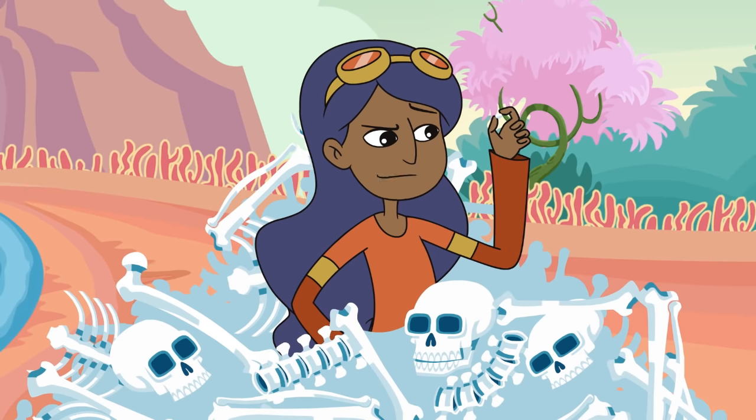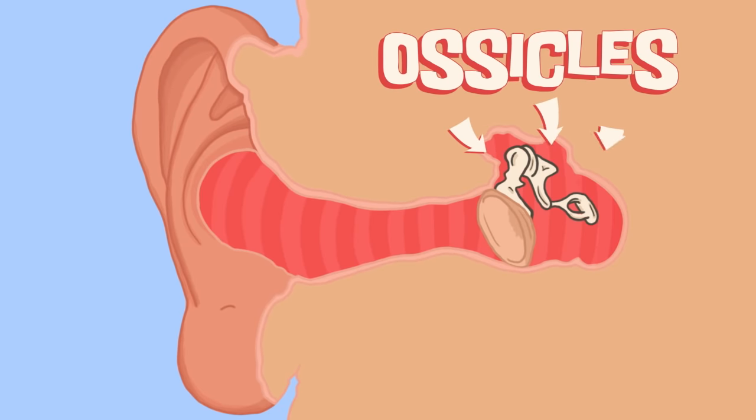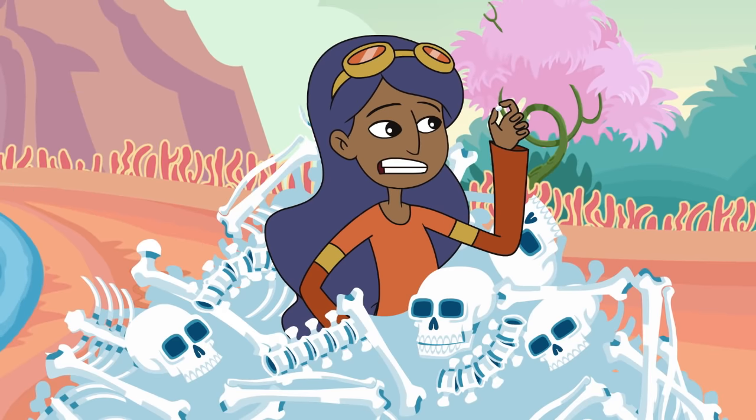Whoa, Nurb, what's this bone? It's tiny. That, my dear Chloe, is one of the ossicles. There are three of them in your middle ear, and they're the smallest bones in your body. So I have to find two more? Game on!